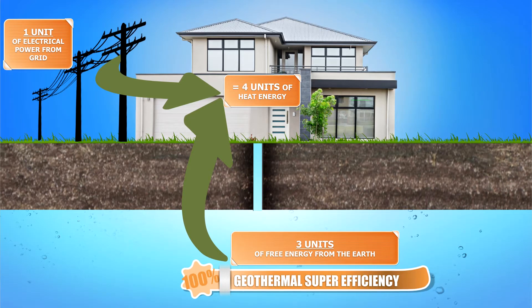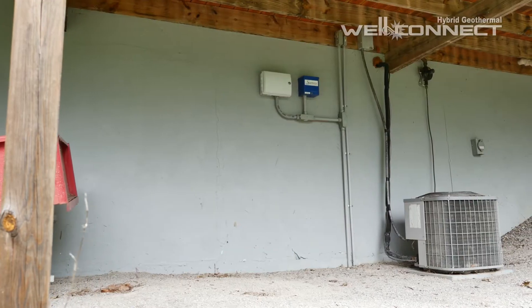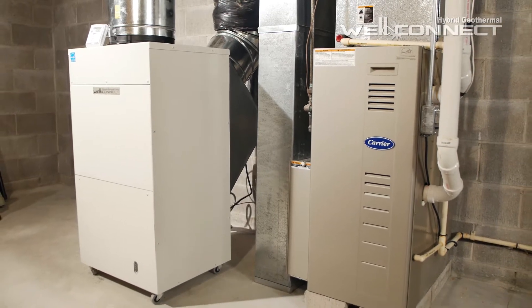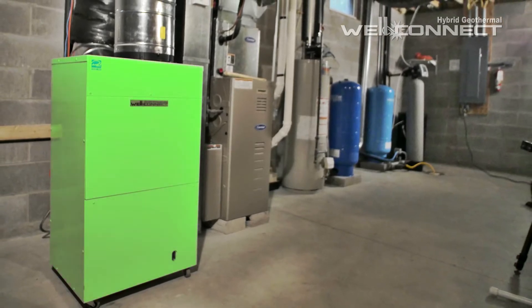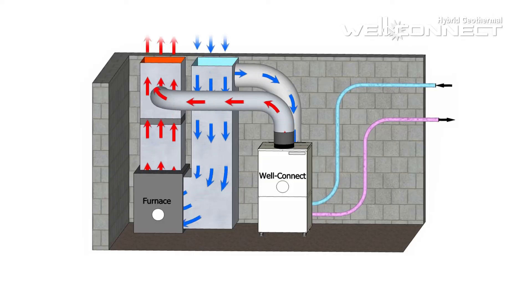This can save you thousands of dollars. Plus, unlike noisy air source heat pumps that clutter the outside of your home, WellConnect is quiet and out of sight. Another unique feature of a WellConnect system is that it doesn't replace your home's current heating system — it's simply added to it. This hybrid approach minimizes the water flow required from your well and minimizes the upfront cost of the system, since it's designed to handle 80 to 90 percent of the home's heating needs. Your current heating system simply assists WellConnect during the coldest periods.